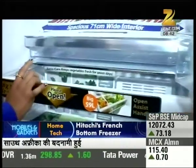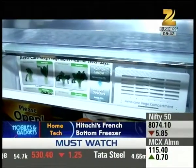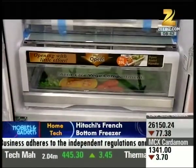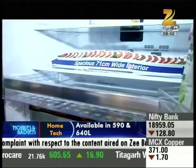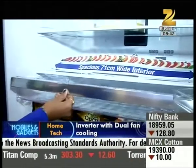If we talk about the vegetable tray, it is also very spacious. There is an Aero Care Veggie compartment — with this technology, your vegetables will stay fresh for a longer time. There is also an extra storage tray, so if you want to store more items, you can do so easily.